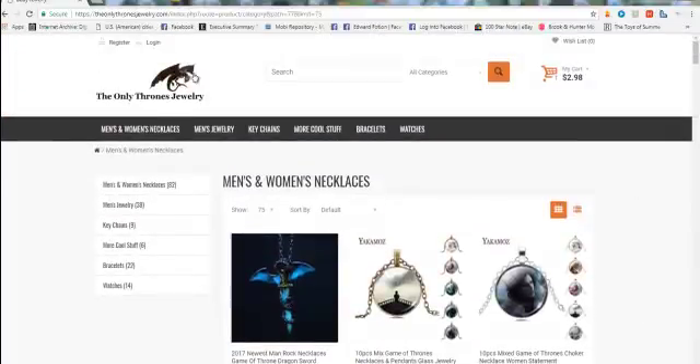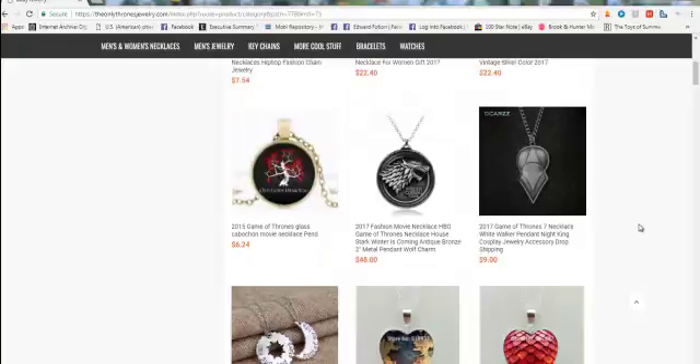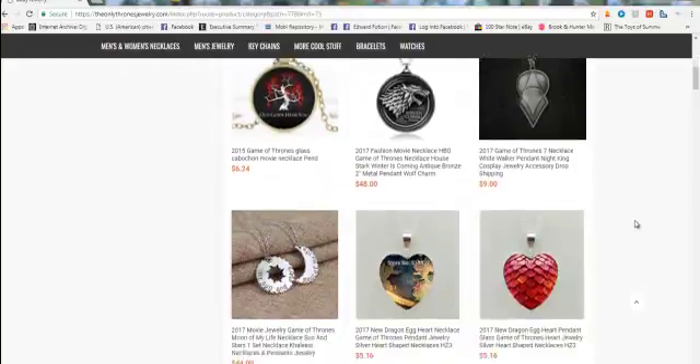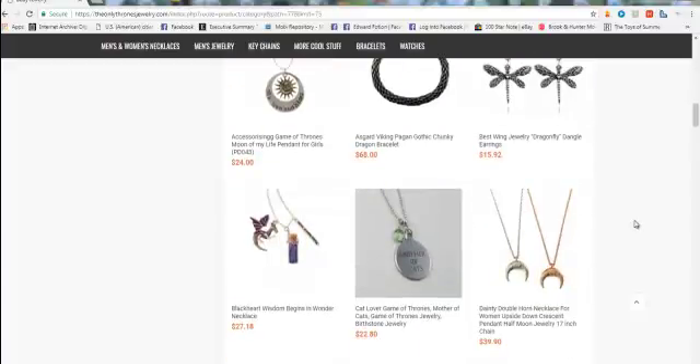So I found this site here called theonlythronesjewelry.com and I clicked on it. As you can see, it has the HTTPS up here in the address bar and it has a great layout. It seems to be pretty easy to navigate — that's a good sign. The first thing I want to do is check out the site for something to buy.